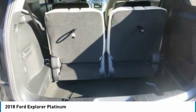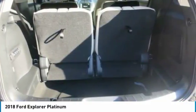The front 180-degree camera with split view and washer allows you to see 180 degrees in front of your vehicle.